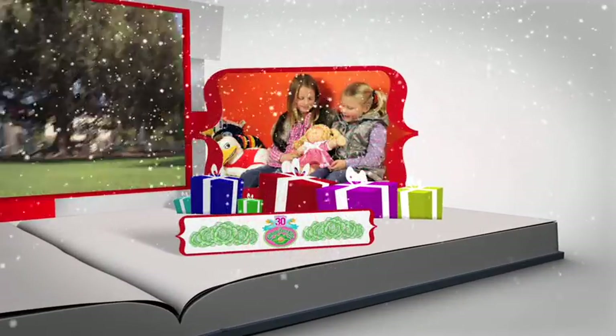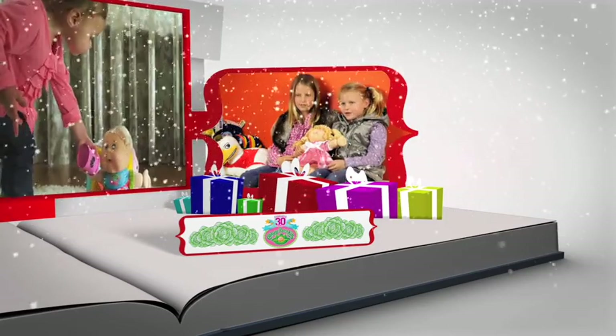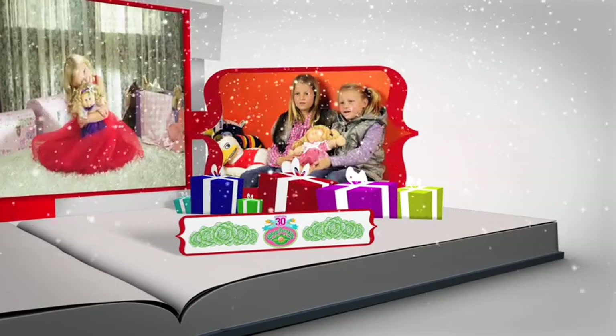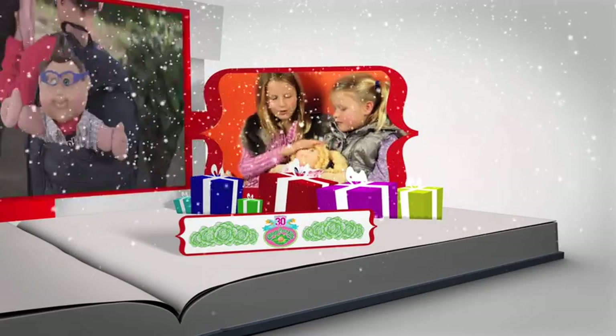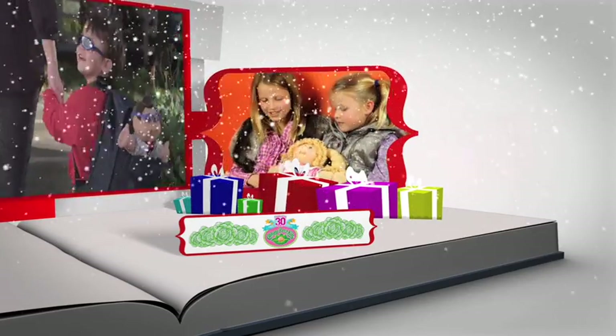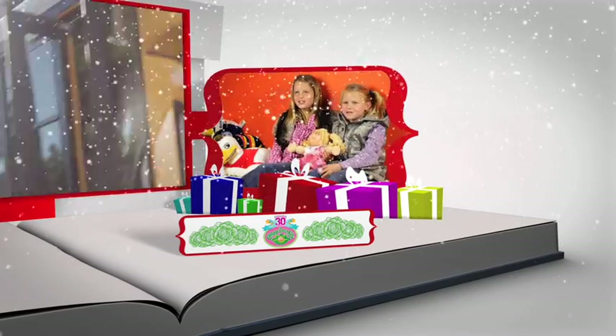I like how you can change the clothes and the shoes and put any dress on. I like the hair, how it's kind of like wool and it's soft and it's cute. Happy birthday Cabbage Patch Kids.